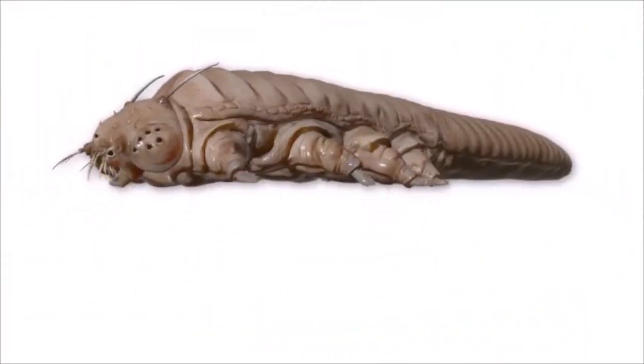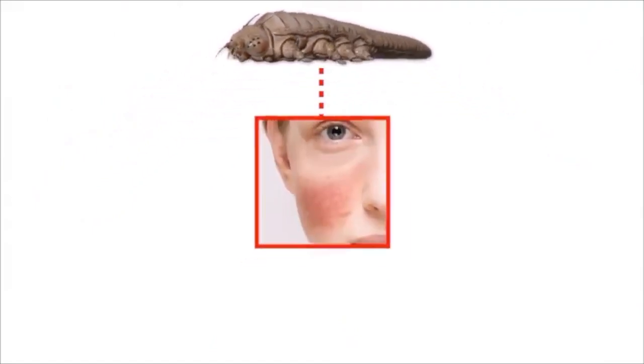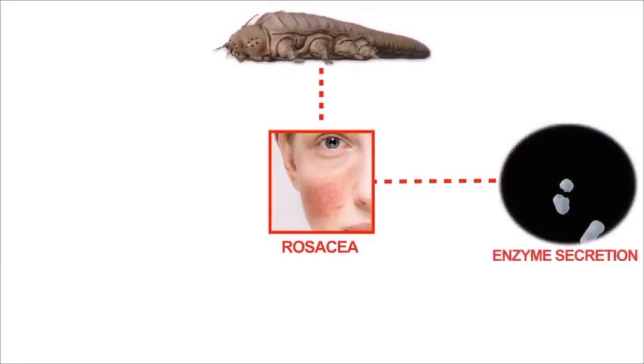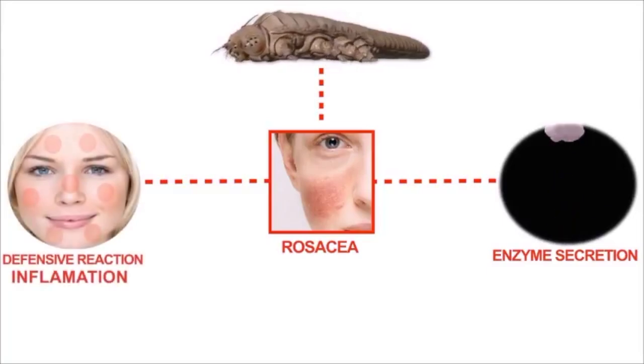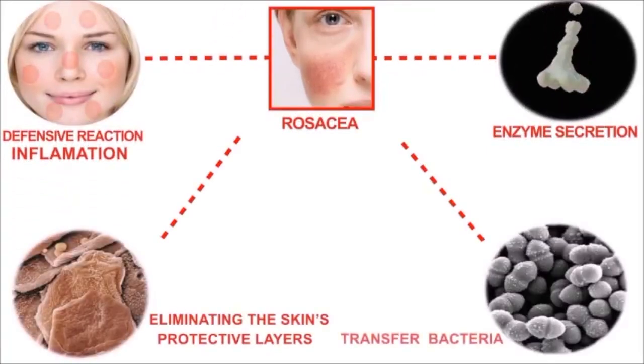Furthermore, Demodex mites can cause rosacea intensification in several ways: 1. Releasing enzyme secretion. 2. Defensive reaction inflammation. 3. Eliminating the skin's protective layers. 4. Transferring different kinds of bacteria across the skin.